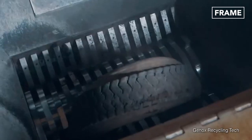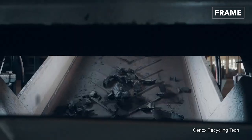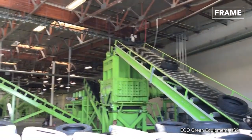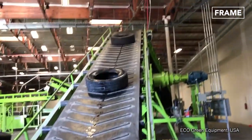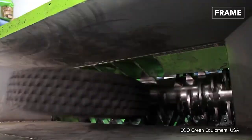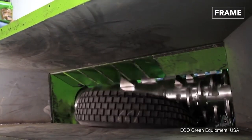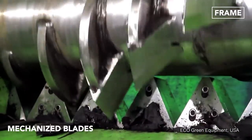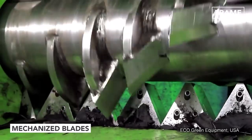Reducing them to a dust-like consistency requires specialist machinery. First, the individual tires are fed onto a conveyor system, which passes them through a set of primary shredders, the first set of mechanized blades to slice through the robust rubber rings.